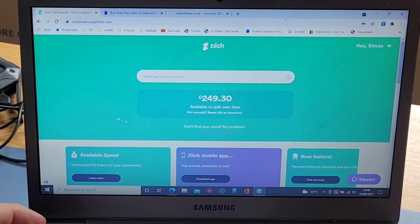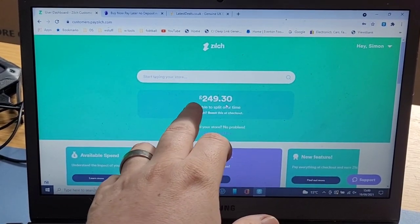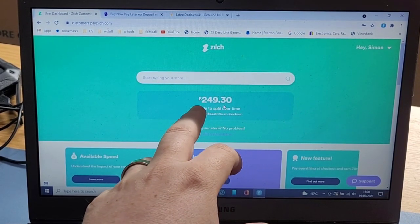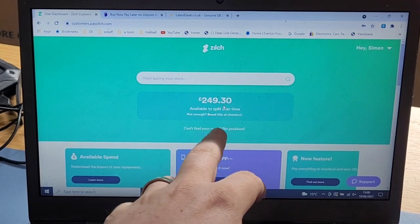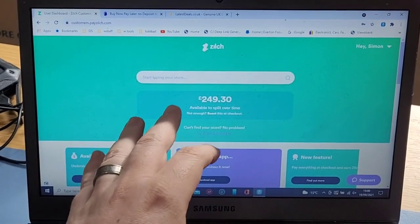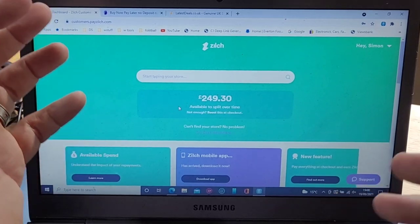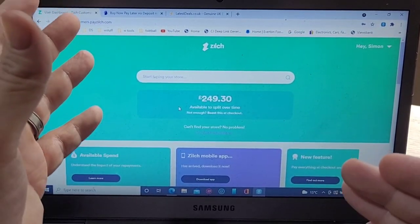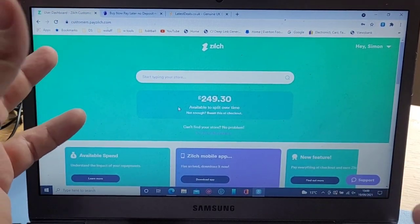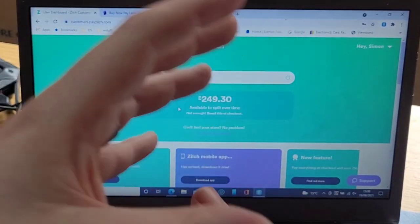I've been using Zilch for about a year now. I started with a £200 balance, and because of my good payment history they've allowed me to spend up to £300 — I've currently got £50 outstanding from previous purchases. Should you wish to buy something over your credit limit, say £400 when your limit is £300, you can top it up at checkout for an admin fee of £2.50, and the £300 portion is spread across the payments.